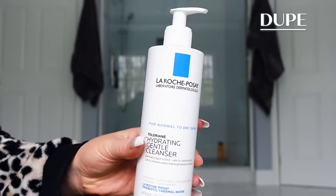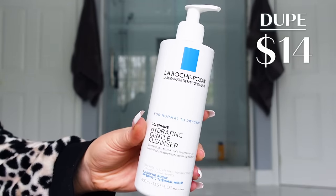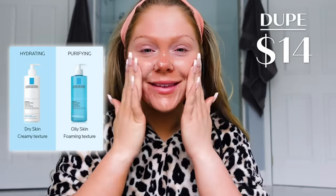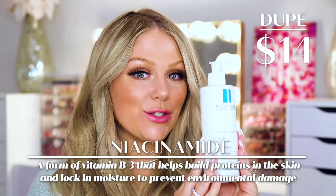On the more affordable side, we have the La Roche-Posay Hydrating Gentle Cleanser, which retails for about $14. It's not that much cheaper than the Kiehl's, but you get a lot more product — 13.5 fluid ounces versus only 5 in the Kiehl's. It's much more affordable and I love that it has a pump. This one is made for normal to dry skin types; they have a separate cleanser for combo to oily skin. It adequately cleanses without drying me out. It's safe for sensitive skin, soap-free, sulfate-free, fragrance-free, and it has niacinamide in it, which is one of my favorite ingredients.